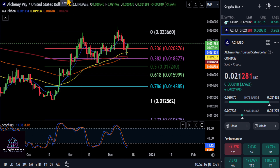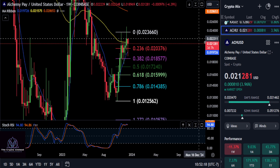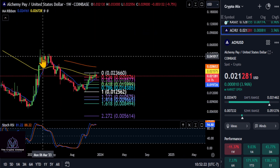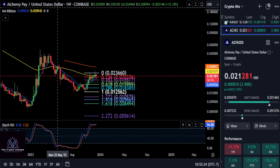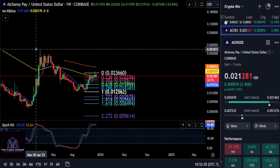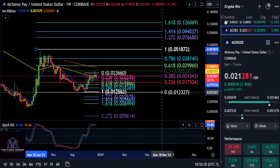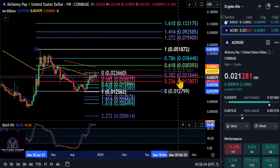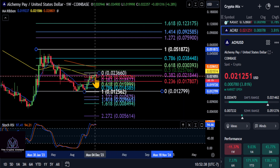Now if we zoom out and go to the weekly chart, we're going to go from the most recent high back in February and draw Fibonacci to the low. You can see where this thing is getting stuck, which is right at your 382 price area at the 218 mark. So two pennies is a big price to watch on ACH.